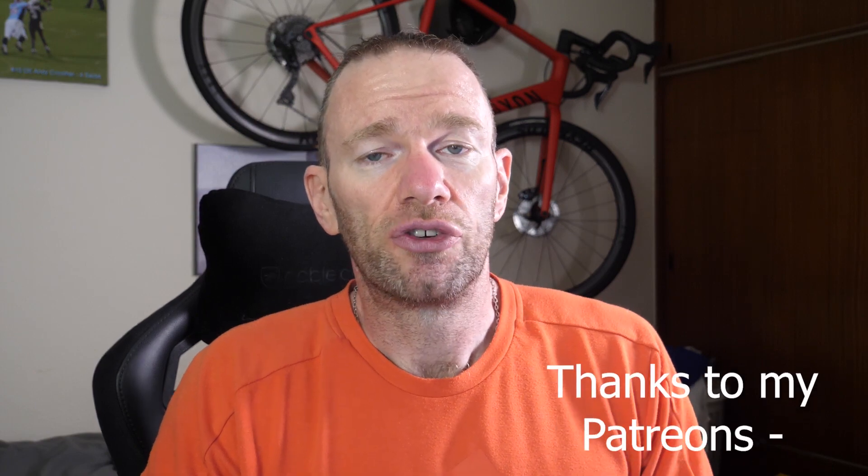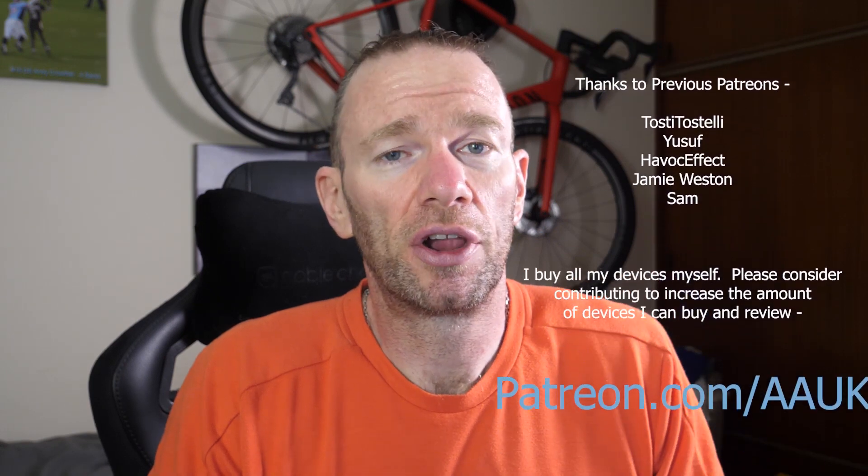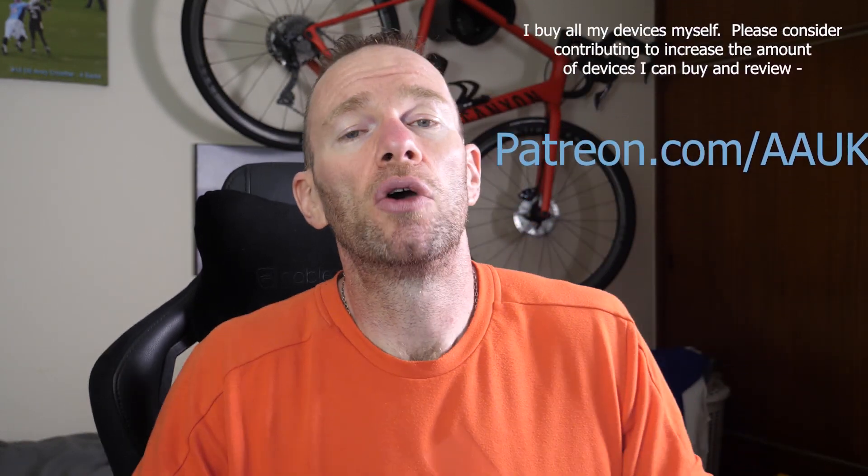Hopefully you found it informative. I'd like to say thank you to those that contribute towards the running of the channel on patreon.com/aauk. If you can spare a couple of dollars a month, it would be really appreciated — I do buy all of my own devices, so if you can contribute, that would help in providing these sort of videos. If you don't already, please do subscribe and check out some of the other videos on my channel. My name's Andy, and I'll catch you again soon.